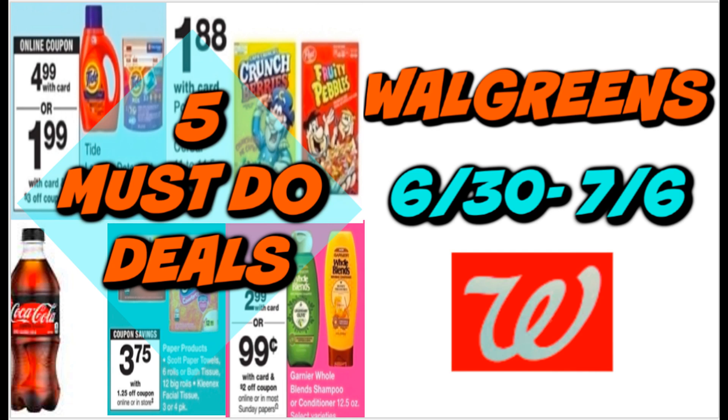It's time to check out the Walgreens 5 must-do deals for this week of June 30th through July 6th. It's a bit of a slower week so far. There are some bonus deals I'm going to share at the end that are not included in the must-do deals, but definitely deserve some recognition. Tide is hot this week. We do have some pretty good paper product deals, cereal, and more.